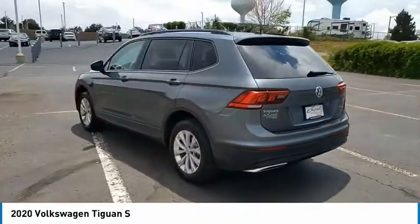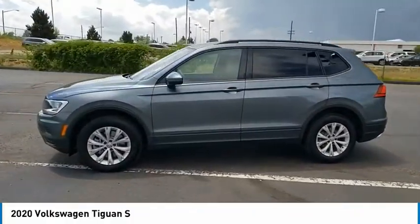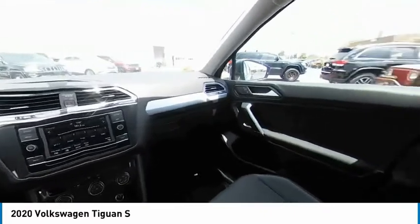Tire pressure monitor, turbocharged, blind spot monitor, electronic stability control, heated mirrors, all-wheel drive, alloy wheels, aluminum wheels, rear spoiler, four-wheel independent suspension.